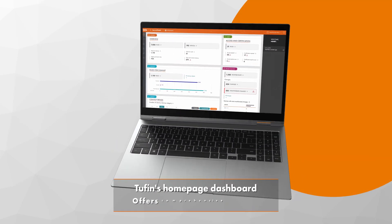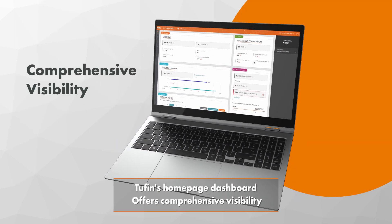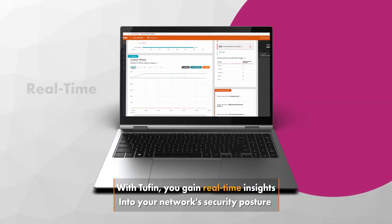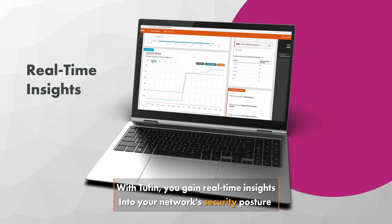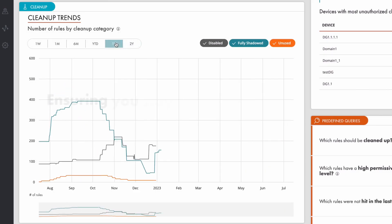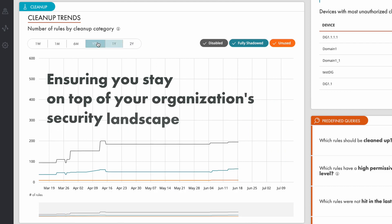Tufin's homepage dashboard offers comprehensive visibility, empowering you to make informed decisions quickly. With Tufin, you gain real-time insights into your network security posture through intuitive and interactive graphs, ensuring you stay on top of your organization's security landscape.